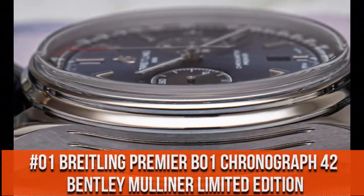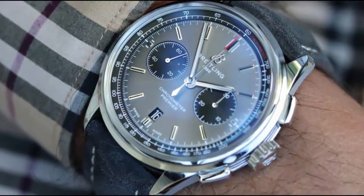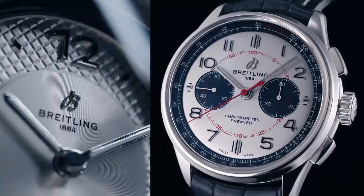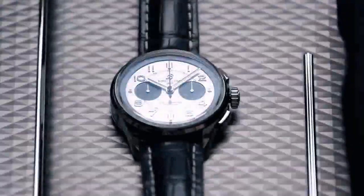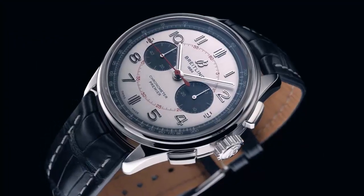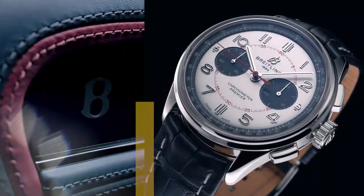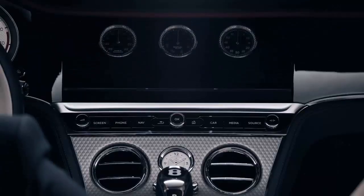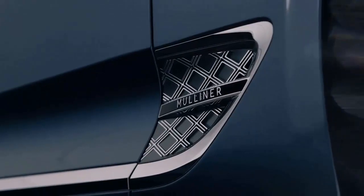Top 1. Display type analog, cloth buckle. Case material stainless steel. Case diameter 42 mm, case thickness 13.65 mm. Band material leather, band width 22 mm. White dial with black sub-dials. Bezel material stainless steel. Movement automatic.